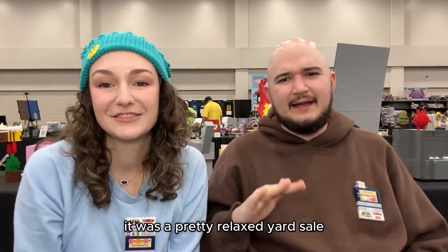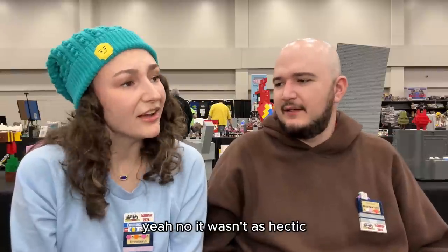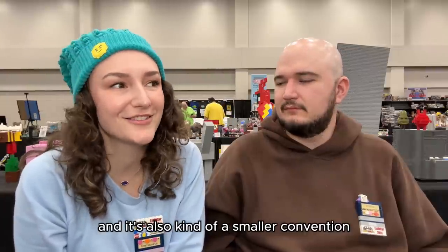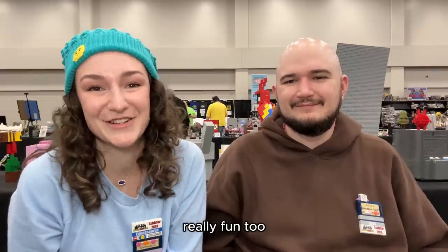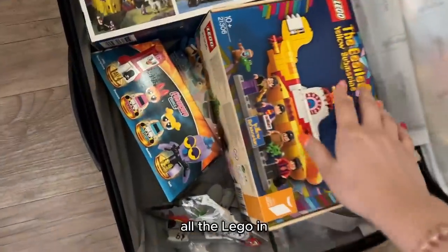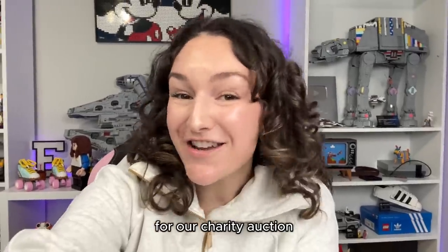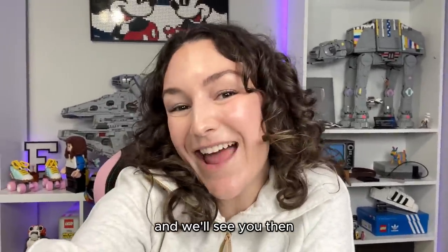Overall it's been a really great experience. It was a pretty relaxed yard sale compared to some of the crazier ones, but there was a pretty good selection of things. We definitely got some goodies and since it's a smaller convention there are a lot of familiar faces here, which makes it really fun. It's been two days and we just got back from Atlanta BrickCon — here's the suitcase with all the Lego, it made it home safe. Make sure to mark your calendars for March 2nd for our charity auction! Thank you everyone for watching, thank you to Whatnot for sponsoring, and we'll see you then!